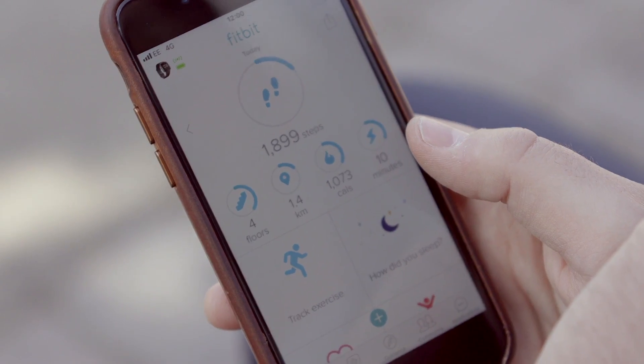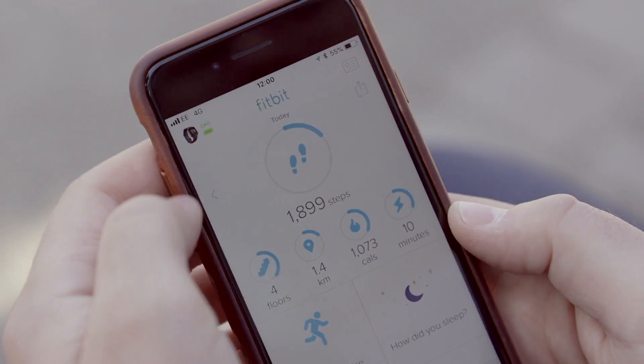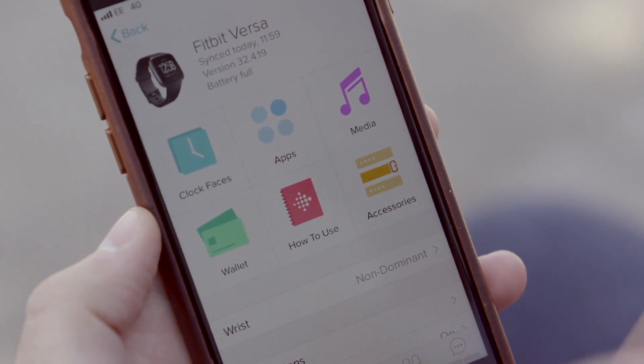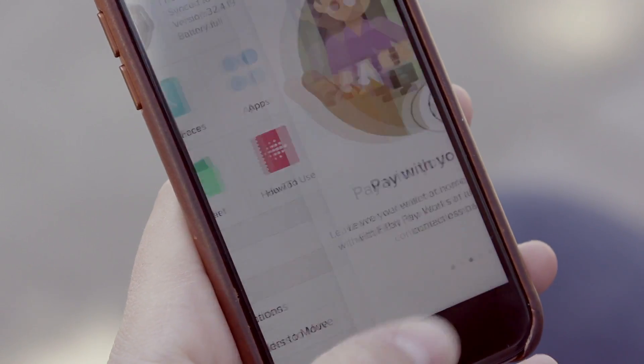The Fitbit app is still very good, and it's where you'll have to go for certain information like your sleep patterns, a friend's activity, or to download new watch faces, or to add music to the watch that you can stream without your phone to wireless headphones. Fitbit has also better integrated the wallet app, but in the UK the only major bank supported is Santander.